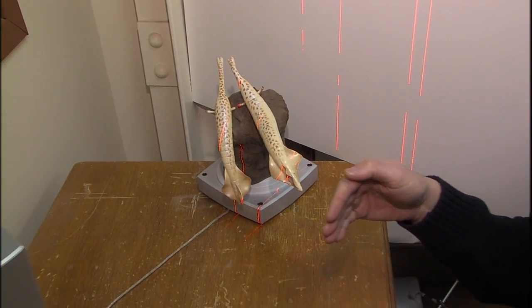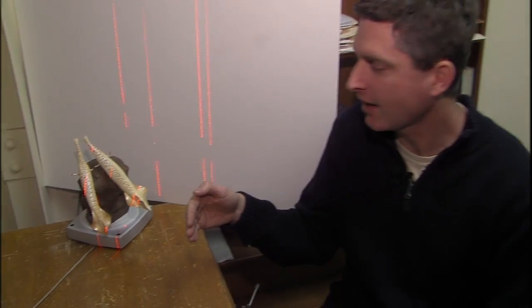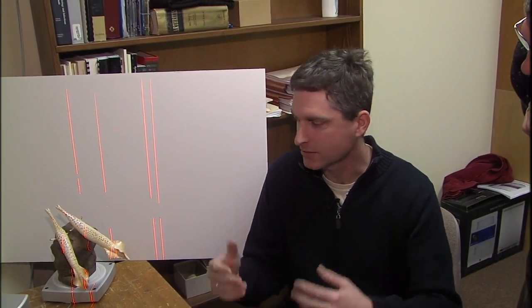This model probably has four to five million different points being calculated. Once it creates that framework, it overlays the pictures to give it color. They're kind of difficult because they're flat and you have to rely on representations — but that's not true of every fossil that you find. Thank goodness.